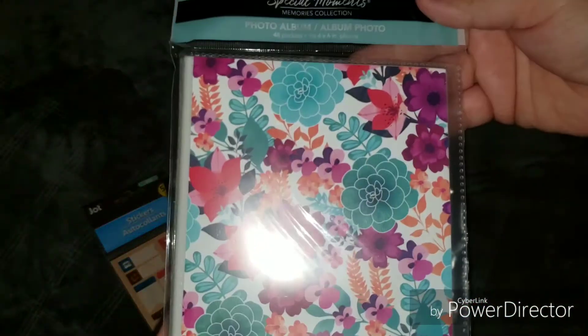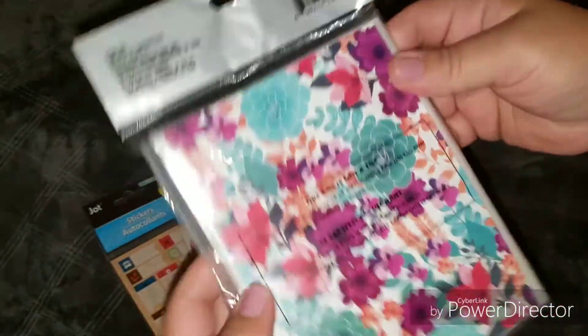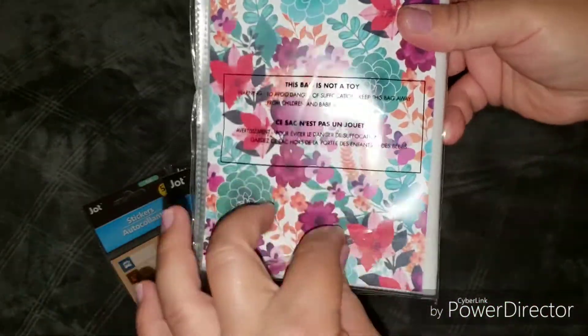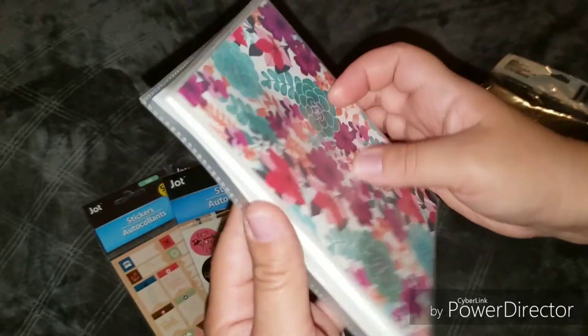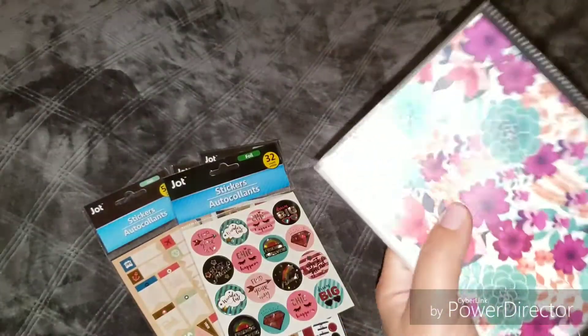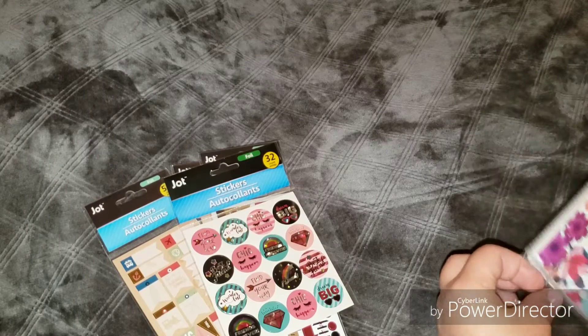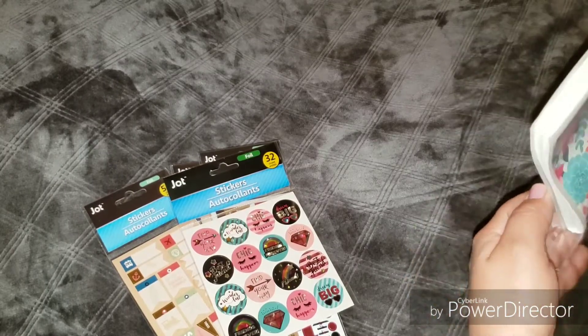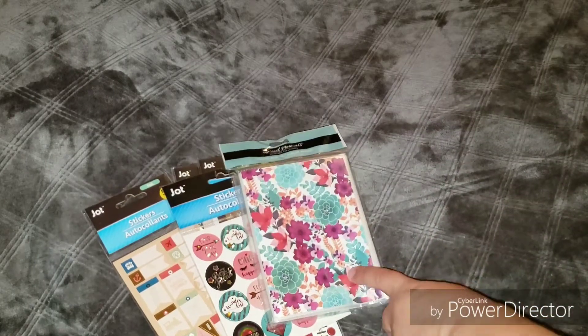I picked up this little photo album and I'm thinking of printing out some pictures of my girls for my mom and putting them in here so she can have them. As parents we take so many pictures of our kids and we just leave them in our phones. I personally like to print them out and make scrapbooks, and I want to do that for my mom.